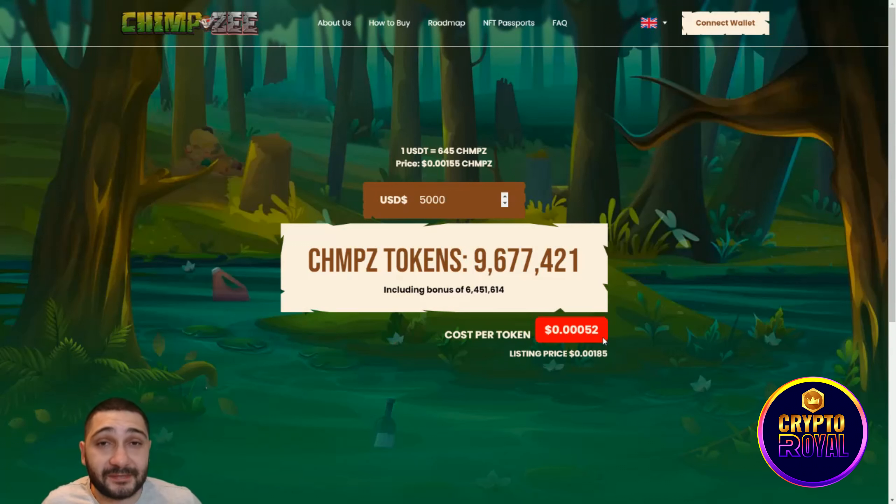When they list the token, if you buy for $5,000 you could have more than $50,000 the moment it lists. That's a really great opportunity if you have that amount. This project has been around for a while, has a great mission and vision, and multiple ways to earn.